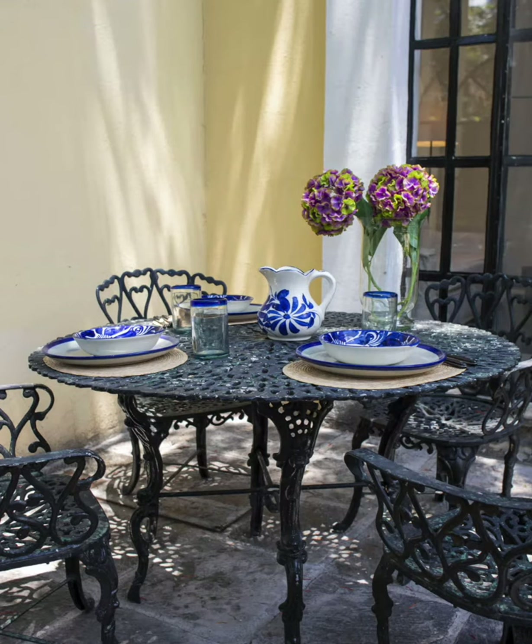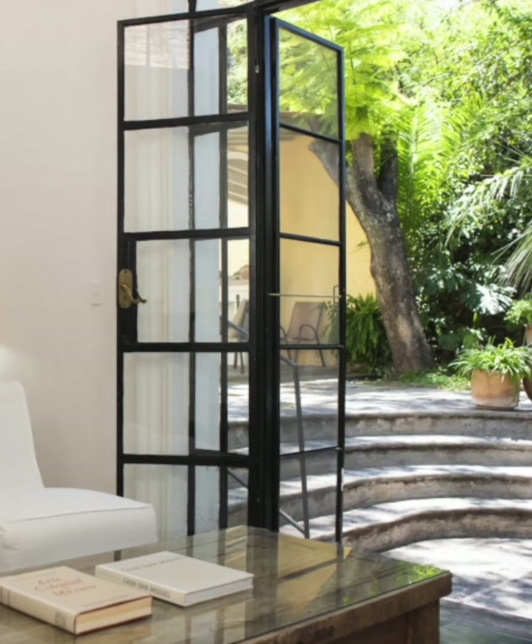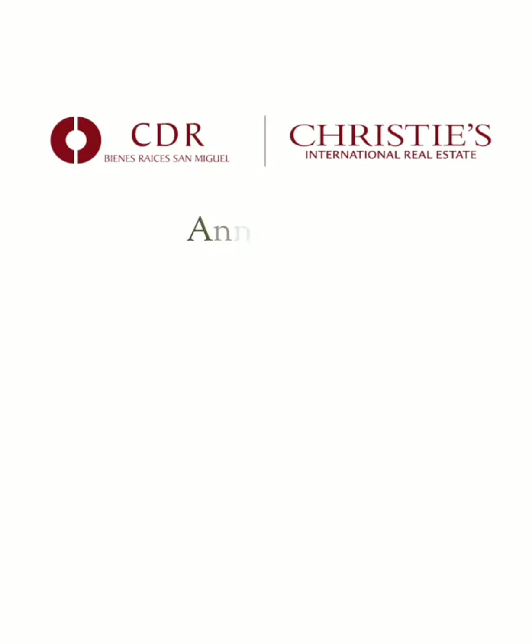All of the rooms have glass French doors that lead you outside and allow natural light to be abundant. The outdoor dining area and the wonderful covered terrace with a fireplace are perfect for relaxing at any time of the day.